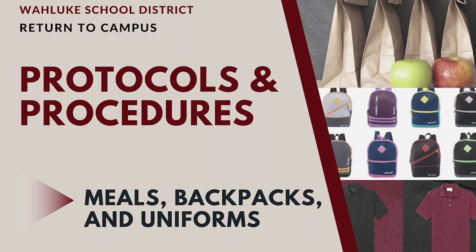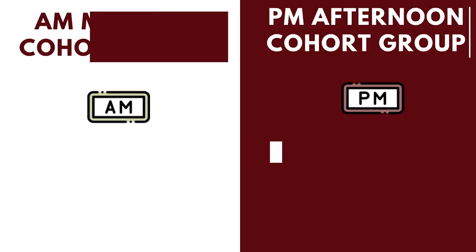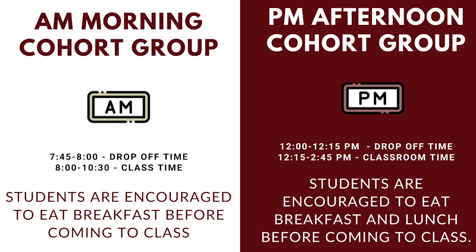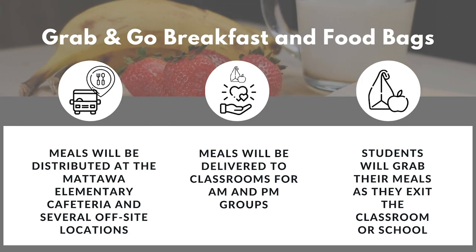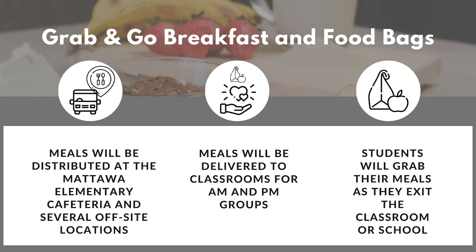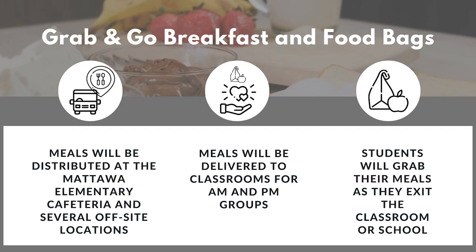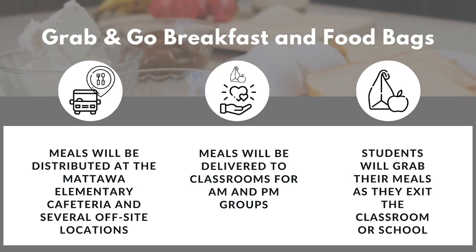Meals, backpacks, and uniforms. Students will be sent home with lunch and breakfast grab-and-go bags. Meals will not be served at school. A.M. morning cohort group students are encouraged to eat breakfast before coming to class. P.M. afternoon cohort group students are encouraged to eat breakfast and lunch before coming to class. Grab-and-go breakfast and lunch bags will be provided to students: distributed at Mattawa Elementary Cafeteria and several off-site locations, delivered to classrooms for A.M. and P.M. groups, and students will grab their meals as they exit the classroom or school.